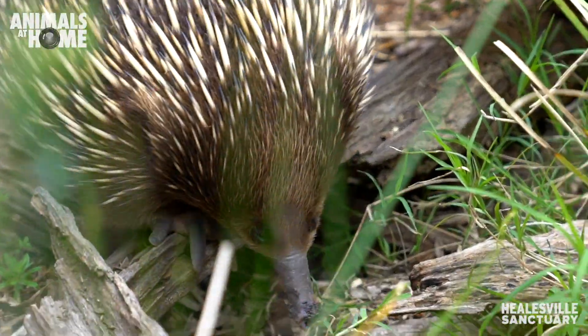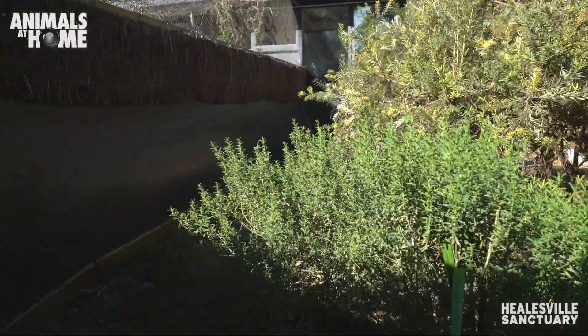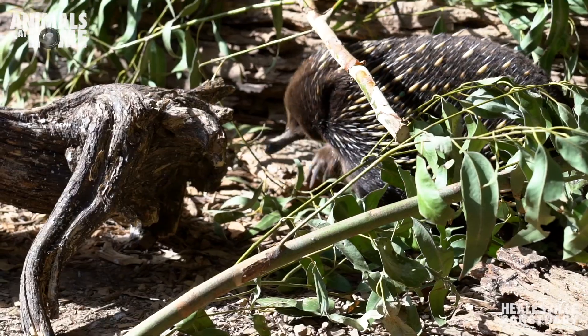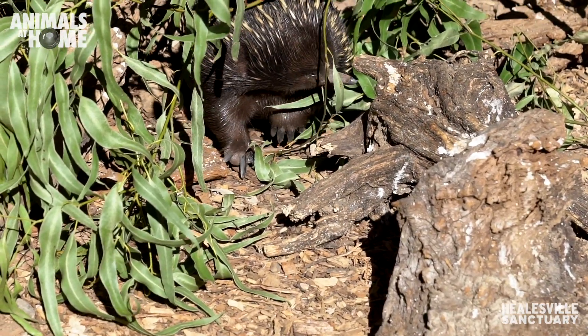Hi guys, welcome to Healesville Sanctuary. Today I'm going to be introducing you to a few of our echidnas. My name is Craig, I'm one of the echidna keepers here at the sanctuary. I'm going to be introducing you to three of our echidnas who live in this exhibit together: Lincoln, Blondie, and Sonny.